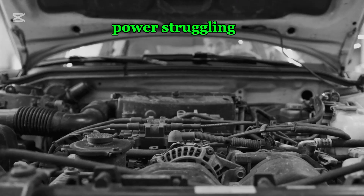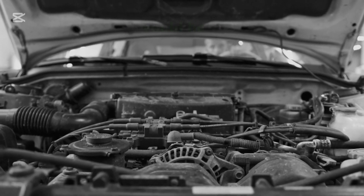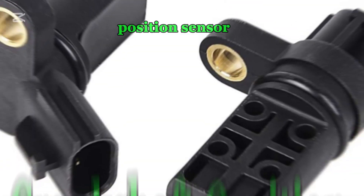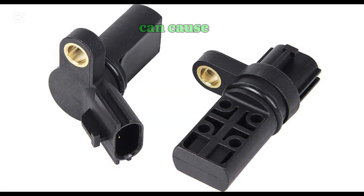Is your car losing power, struggling to accelerate? Or maybe it's stalling unexpectedly? The problem could be your crankshaft position sensor. In this video, we'll break down 10 ways a faulty sensor can cause serious performance issues and how to fix them.